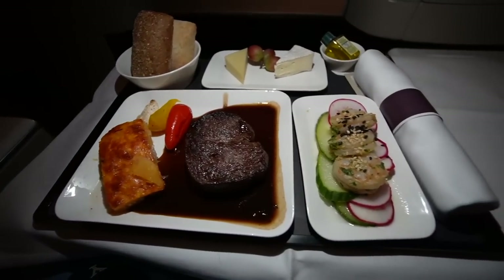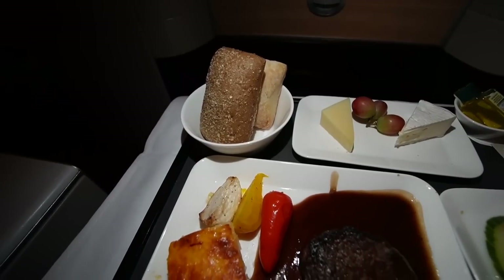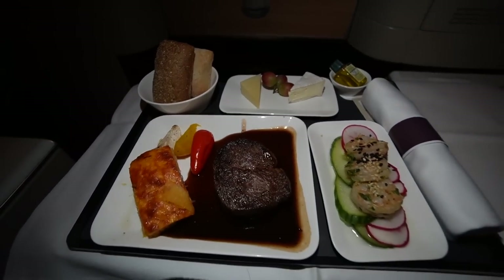Dinner has arrived on the plane! We got some shrimp and steak, some bread and cheese. This looks amazing.